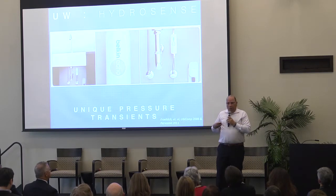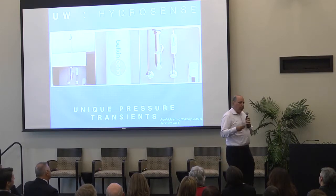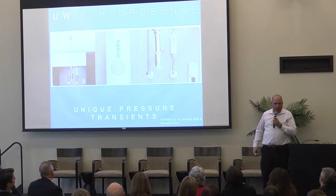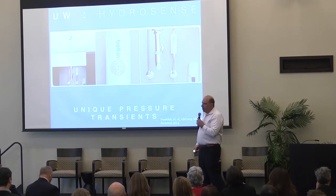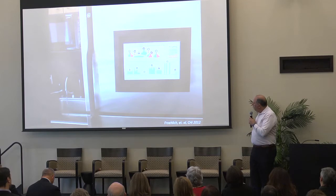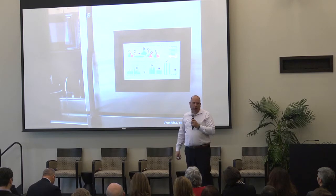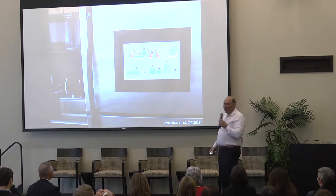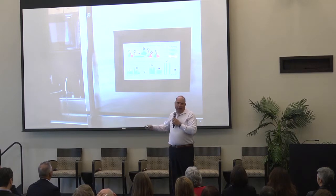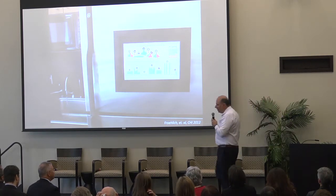This technology has applications in the aging domain — for example, inferring what's going on with an elder living alone as they age in place. But my interest was how to use that technology in design to help people who've decided to save water actually do so. Every year at the Consumer Electronics Show, large electronics companies show smart fridges with computer screens built in — displays that almost no one actually wants.